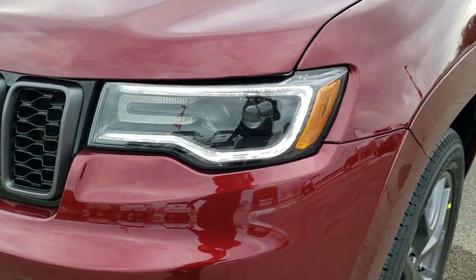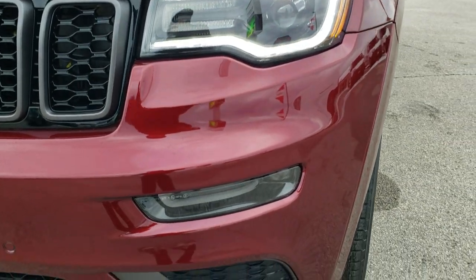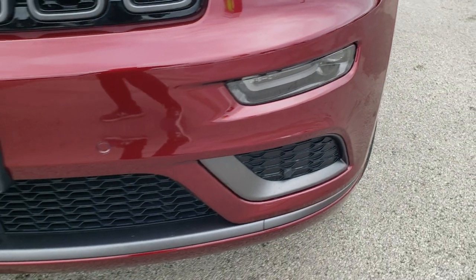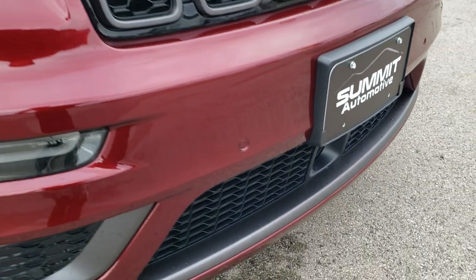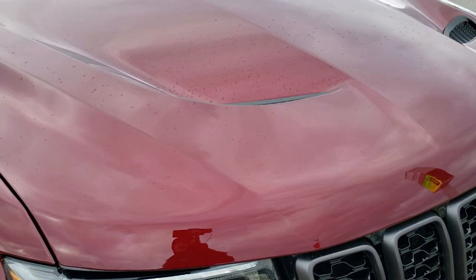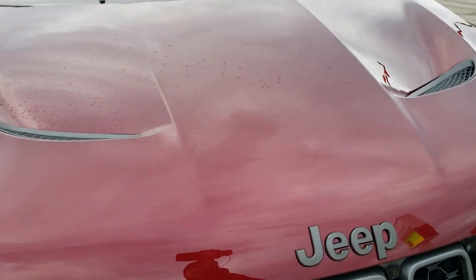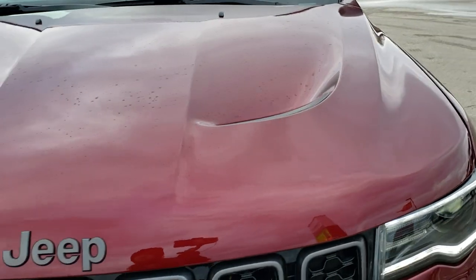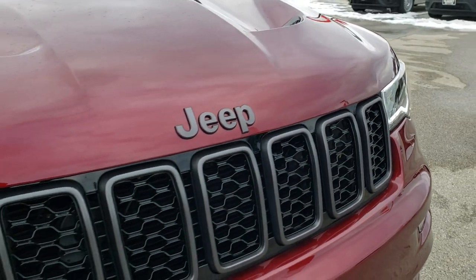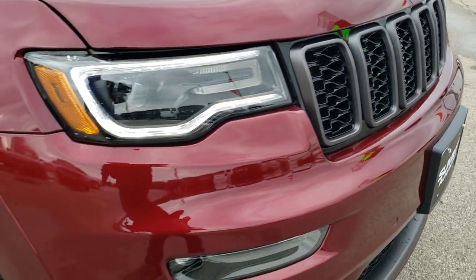It comes with the HID headlamps, the LED running lamps, and the LED fog lamps. Front bumper parking sensors, and it also has the adaptive cruise control. The Limited X package gives you the SRT cowl induction hood. You get the granite crystal grille inserts and Jeep logo on the front.